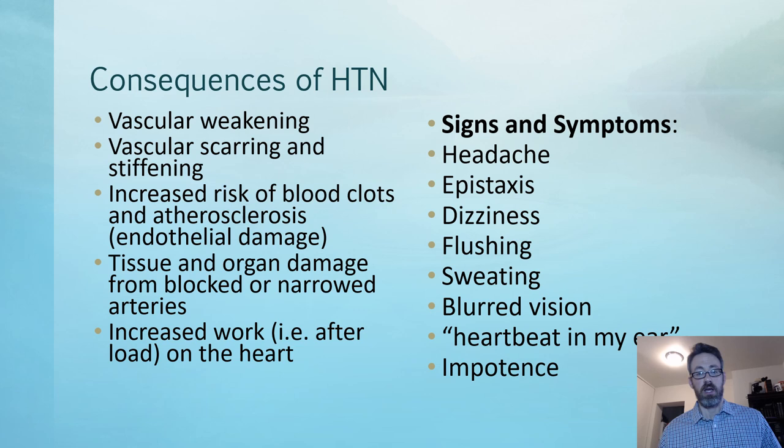Hypertension increases afterload, which increases the work on the heart, stressing it and causing hypertrophy. Blood pressure is very insidious — patients may have no symptoms at all. You may have a patient with 150 systolic and 90 diastolic with no symptoms. It doesn't mean there isn't chronic damage occurring insidiously; it's just not to the level where they're aware of it.